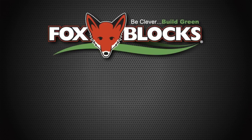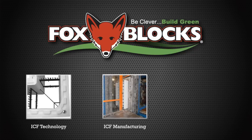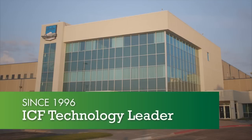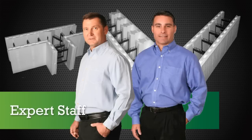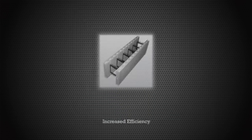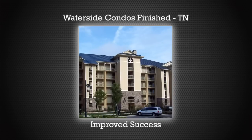As an industry leader in ICF technology, manufacturing and construction, FoxBlox by AirLite Plastics gives you proven products backed with expert staff that can greatly increase project efficiency, improving your profits and overall success.